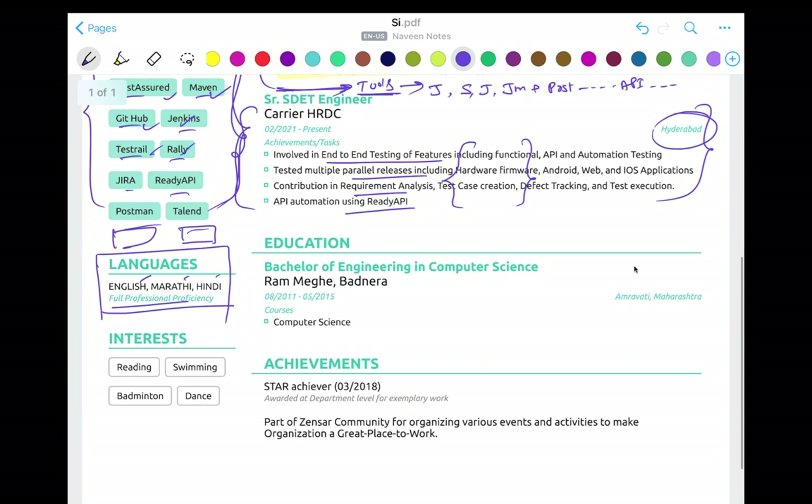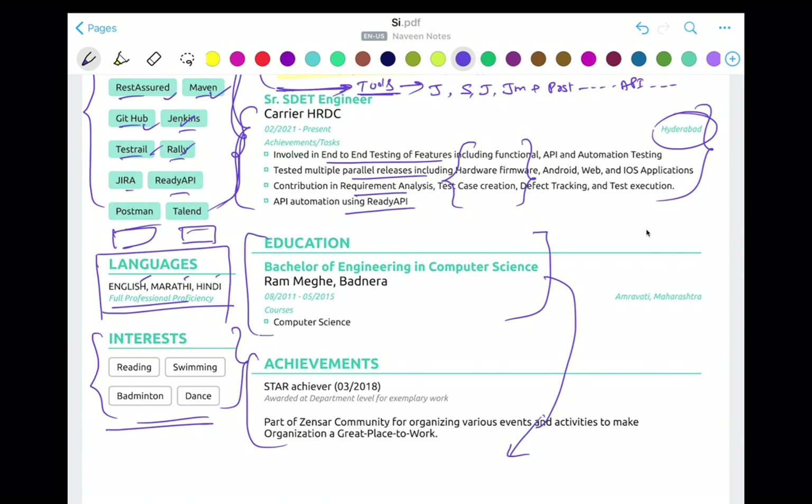About languages, you can write 'Full Proficient' in English, Hindi, or whatever you know. If you want to highlight interests, keep that section basic. Do not write too much — like you're into dancing or this or that. This is not your bio data; this is a curriculum vitae, your resume. Don't write unnecessary things. For education, I prefer it at the end. For achievements — any star award, rockstar award, or community contribution — move that section before education.